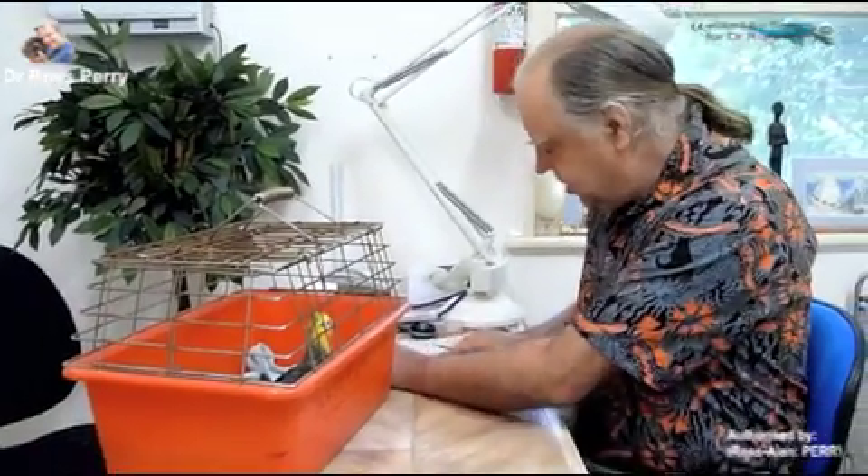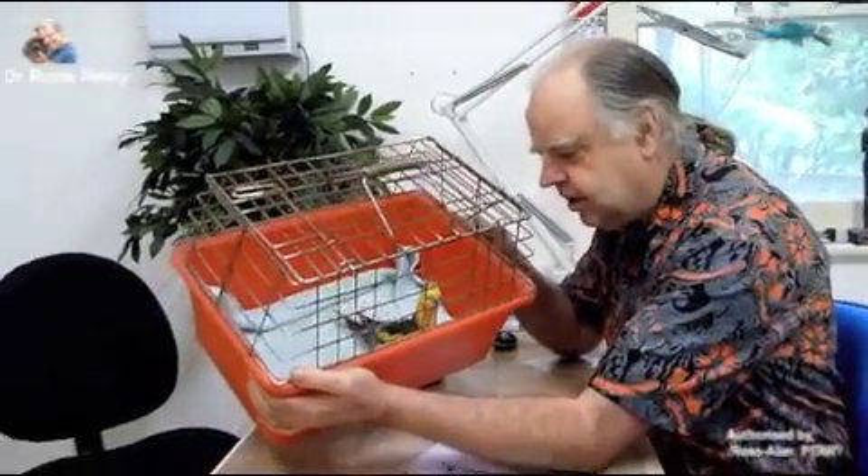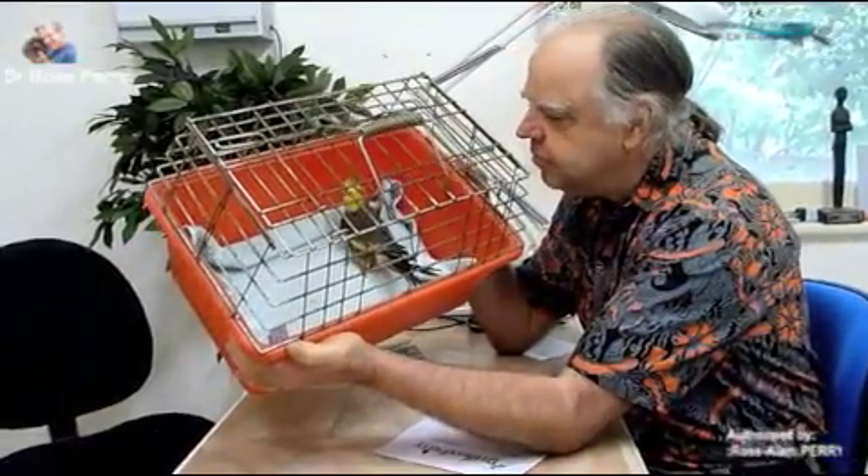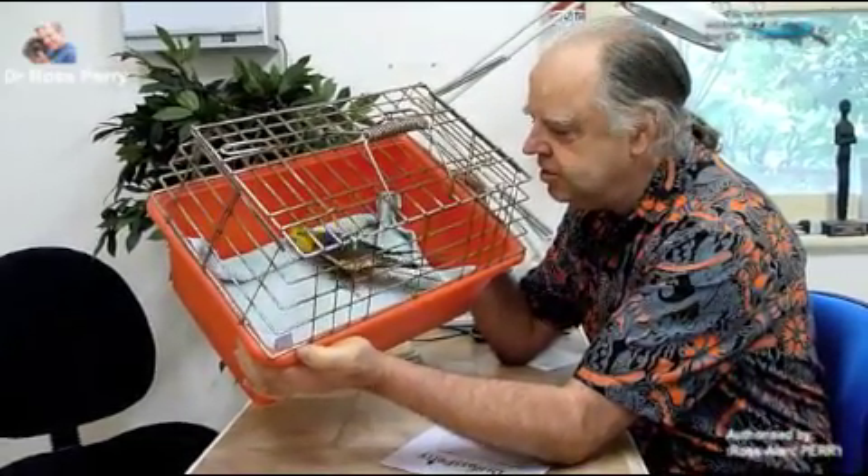I'm Dr. Ross Perry and today is the 11th of October 2010. I'm here with Michael, and he's brought a cockatiel by the name of Arnie. Arnie's a pretty ancient cockatiel — an old boy — about 15 years of age.